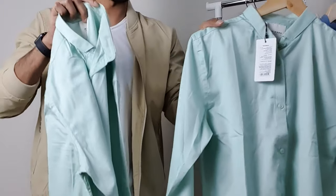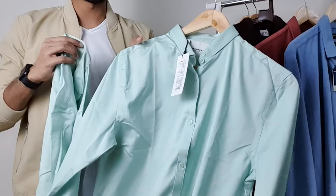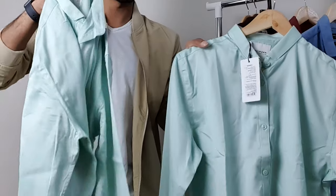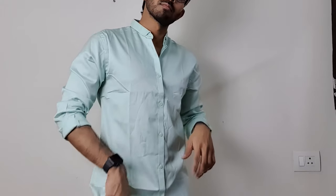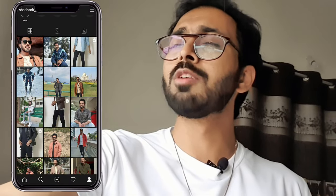I have this weird habit of buying two pieces if I like any clothing that fits me well off the rack, and I suggest you guys do the same. I've done many shopping hauls across various brands on my channel, so feel free to check those out if you're interested. I hope you guys liked this video — if you did, don't forget to like, share, and comment, and most importantly subscribe to this channel so you don't miss out on any content like this. That's it from me — see you guys next time!